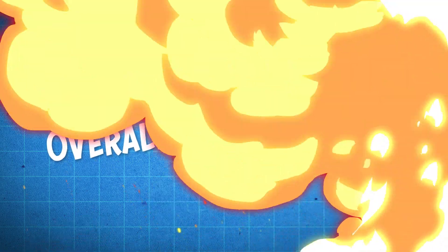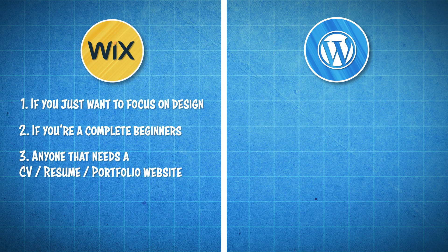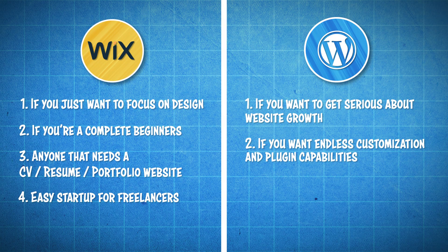Now the moment you've all been waiting for — my overall recommendation. As far as Wix goes, I recommend it for anyone that just wants to focus on design and nothing else, because Wix is perfect for beginners to create awesome looking websites in no time at all. This includes anyone that needs a CV, resume, or portfolio website, or maybe you're a freelancer — anything like that. Wix also offers 24/7 support so if you need anything done you can always contact them and they'll help you right away.